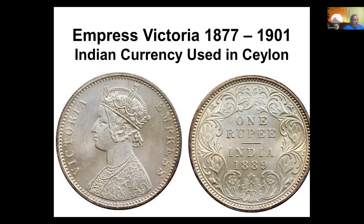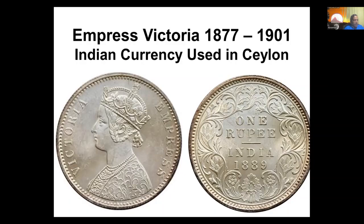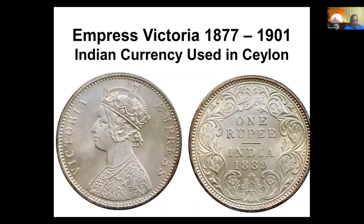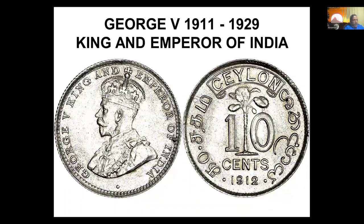In 1870, Edward came in from 1902 to 1910, becoming Edward the Seventh, King and Emperor. If you notice these coins, they face opposite directions when they change kings. Then came George the Fifth, 1911 to 1929.